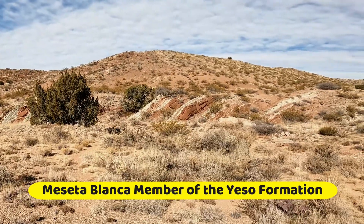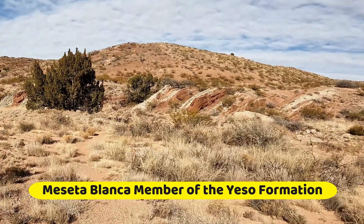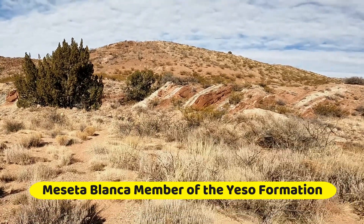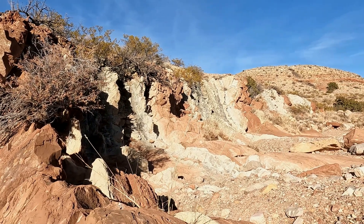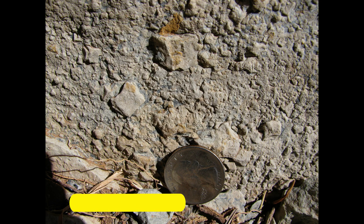The Meseta Blanca member is one of the most distinctive units in the Yeso Formation. The outcrops show distinct bands of orange-red and white siltstones and shales that may reflect Permian climate cycles. The white calcareous silty shales once contained extensive halite, or sodium chloride, as revealed by the presence of abundant casts of former crystals, which are now dissolved, leaving behind sediment-filled crystal outlines.